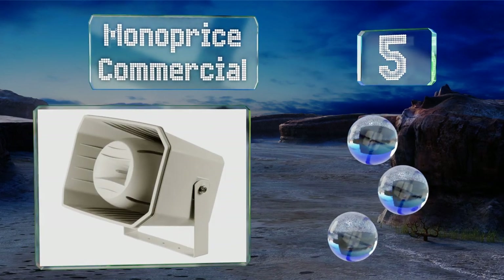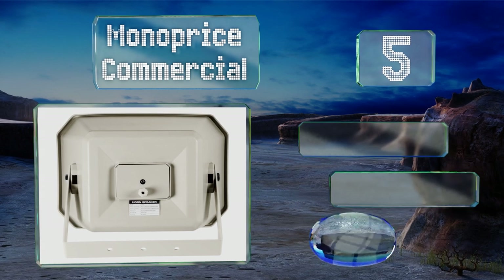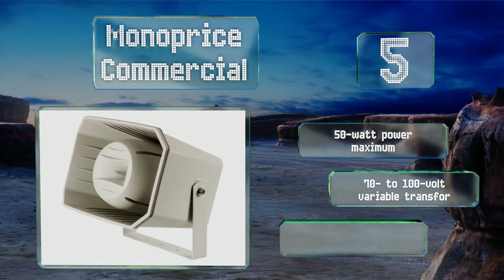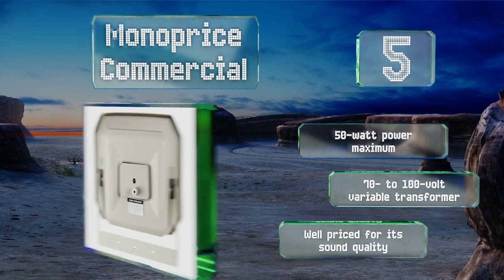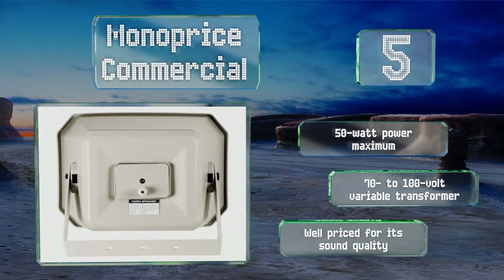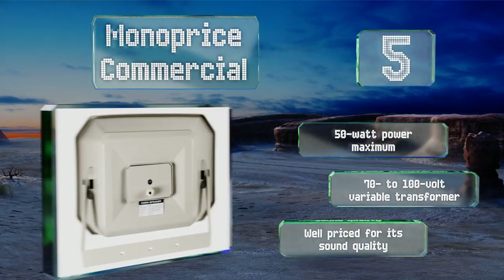Halfway up our list at number five, from 90 Hz to 20 kHz, the Monoprice Commercial puts out a wider spectrum than most and makes a great outdoor music solution. Its IP66 rating ensures that it's safe from any weather short of gale-force winds, so long as it's properly installed. It can handle up to 50 watts and includes a 70 to 100 volt variable transformer. It's well priced for its sound quality.